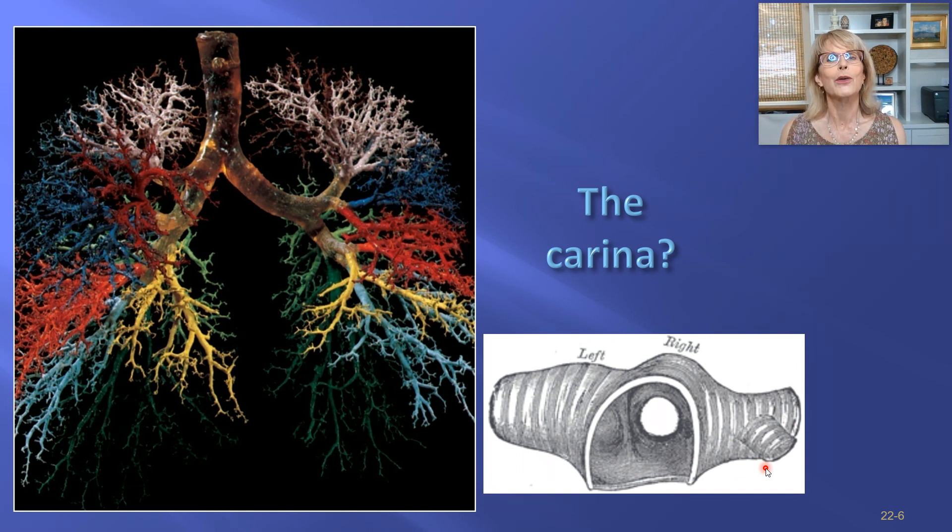Gray's Anatomy was an anatomy textbook before it was a popular TV show. This image shows what you would see looking down the trachea with a fiber optic endoscope — you can look straight down the right primary bronchus, but the left primary bronchus requires a turn. This explains why when people inhale something that should not have gone down their windpipe, it generally goes down the right primary bronchus.